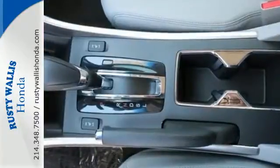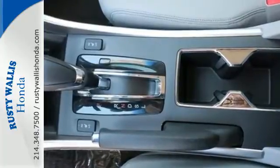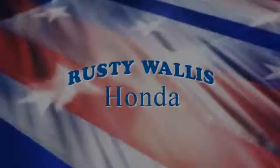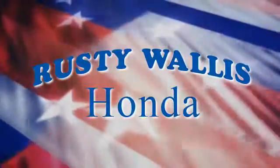Year after year, the Accord is showered with awards and praise. Come see why today. At Rusty Wallace Honda, our primary goal is to satisfy our customers.